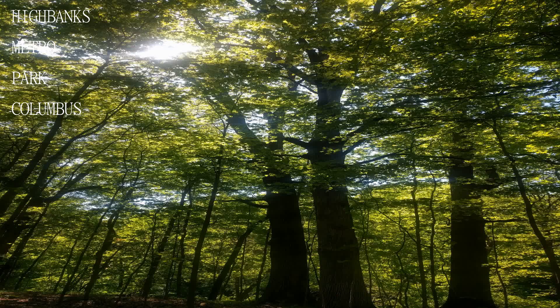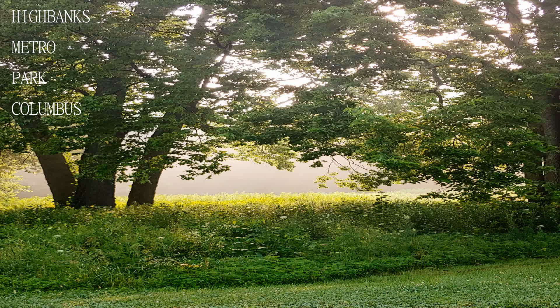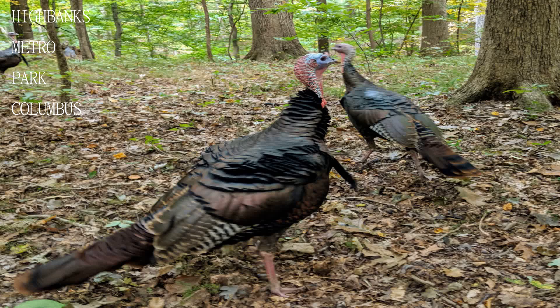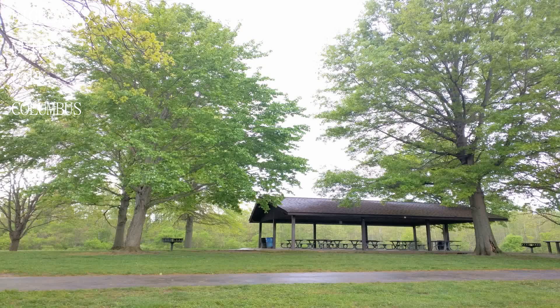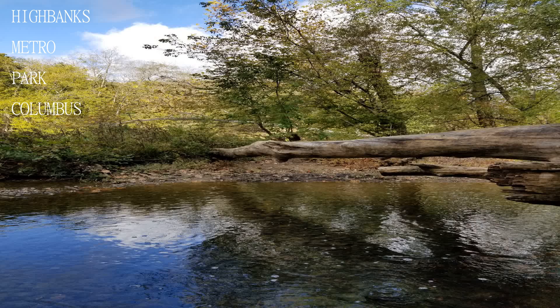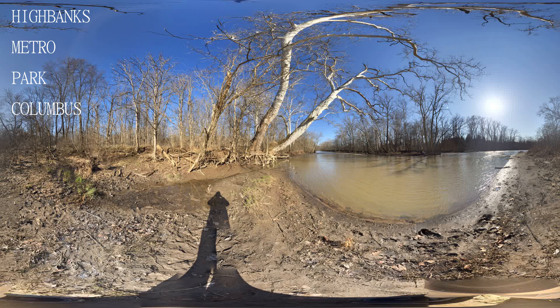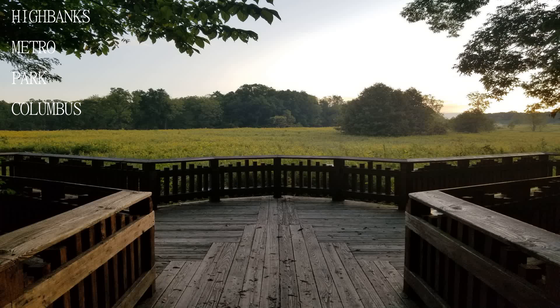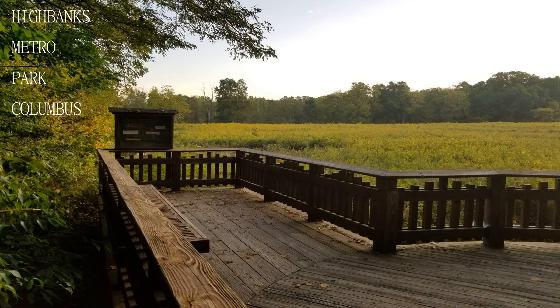For you dog lovers out there, this is a go-to spot, as some of the trails allow your four-legged best friend to tag along. The park itself is very well kept and maintained. Clearly the city is spending money to keep the area and nature preserve well kept and preserved. There are lots of parking areas, and most of the trails connect to each other, so you can park in one spot and pretty much walk around the entire park.